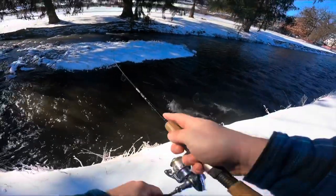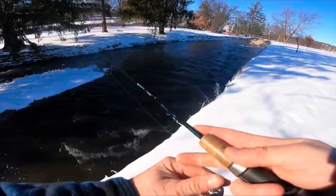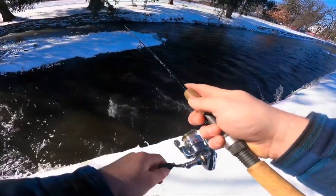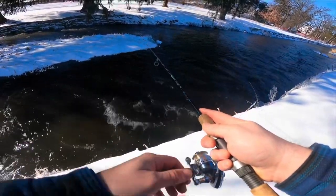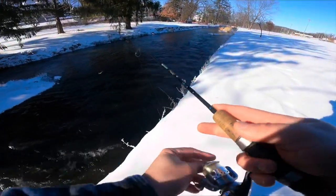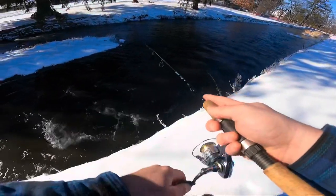Oh, I thought that was a fish - just a little stick. First fish was a stick trout. I'm definitely looking for slower moving pools. I've got one right in front of me and I'm just pitching into it. There isn't really any sun on it but I'm casting there anyway.